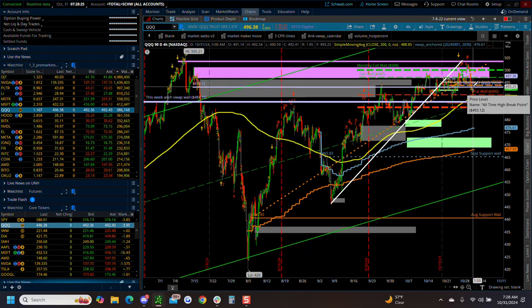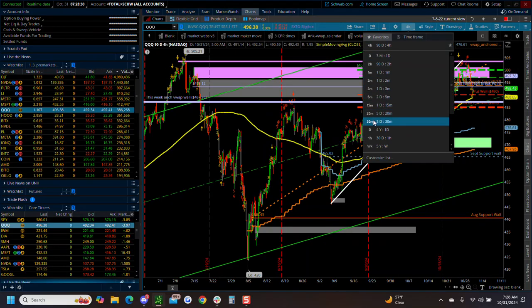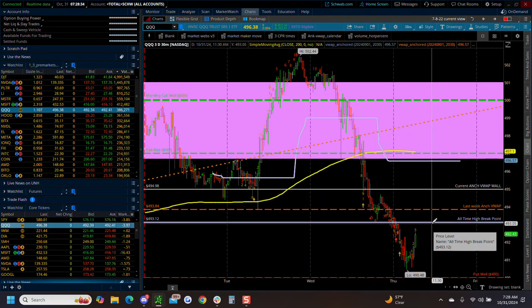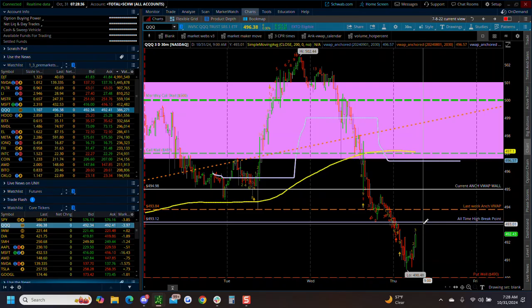Going back into that 493 area might be a good short opportunity possibly. So somewhere in here, possibly a short opportunity. We'll see if that plays out or not.